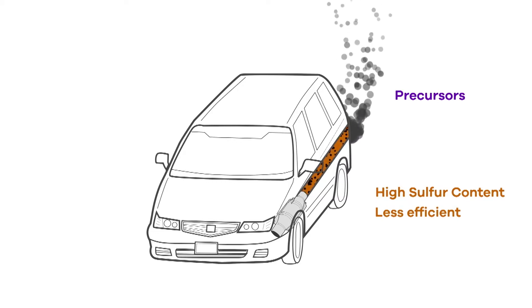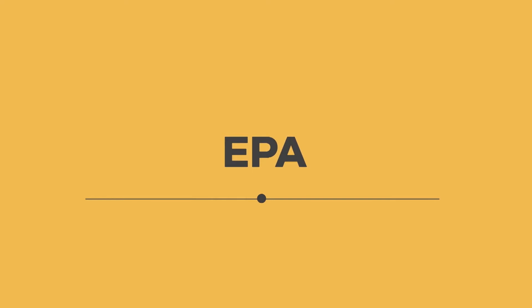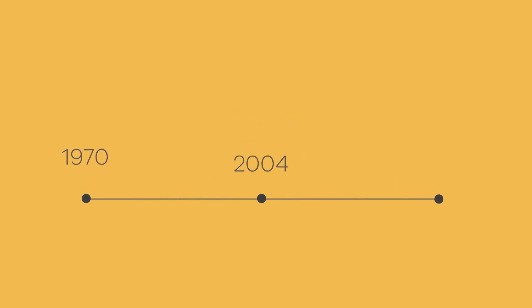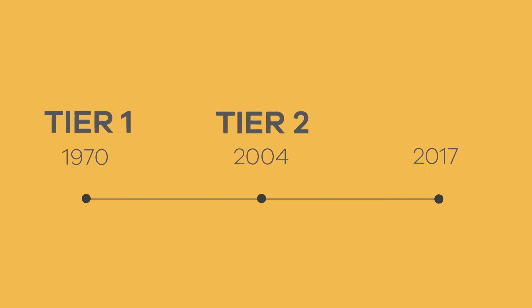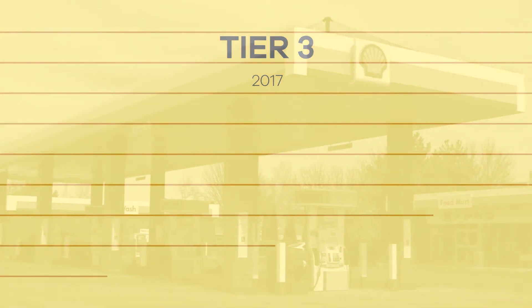That's why sulfur in gasoline is getting a lot of attention. Over the years, the Environmental Protection Agency has set standards for the amount of sulfur allowed to be in the nation's gasoline supply. The EPA changes the standards as technology progresses. In 2017, the EPA set the current standard called Tier 3. Companies that produce fuel must now produce gasoline with sulfur content no higher than 10 parts per million on an annual average basis.